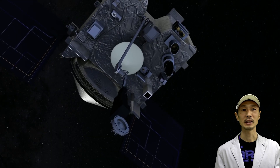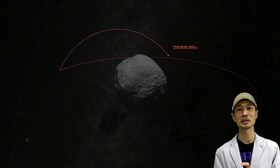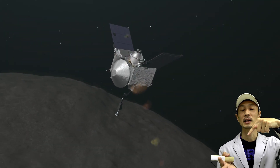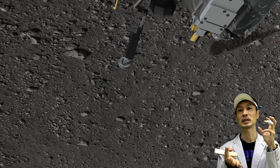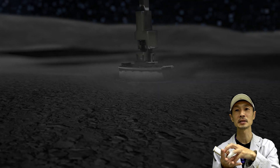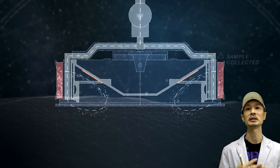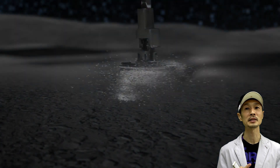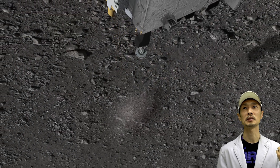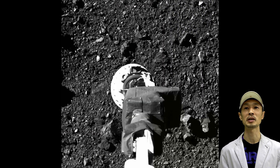OSIRIS-REx didn't stop there. It landed on Bennu and sucked sands and rocks from the surface into a capsule. It has a nozzle like a vacuum cleaner — it pushes nitrogen air and sucks the sands and rocks along with the nitrogen. They say they reached the goal of collecting more than 60 grams of material. Now the spacecraft is on its way back to Earth, and in 2023 it's going to bring the sample home.